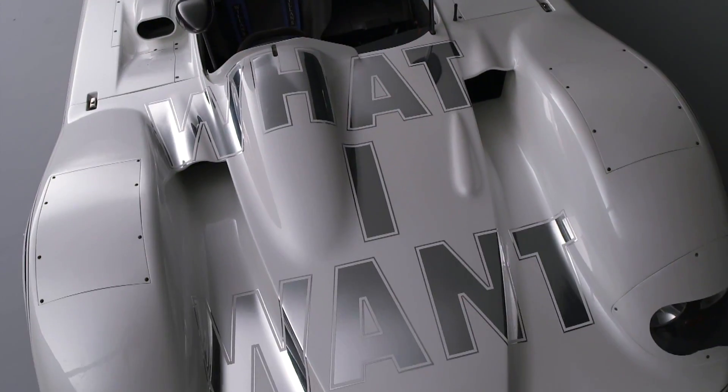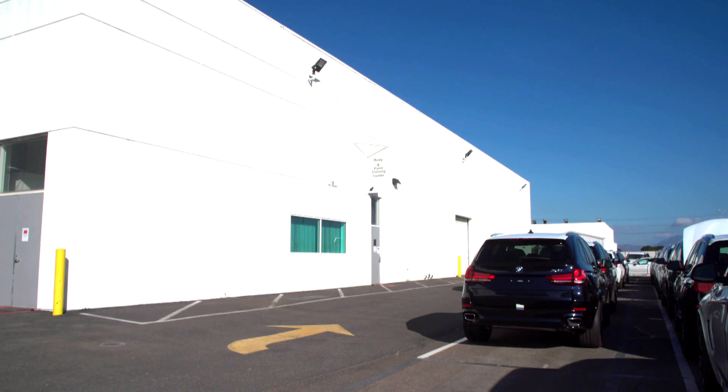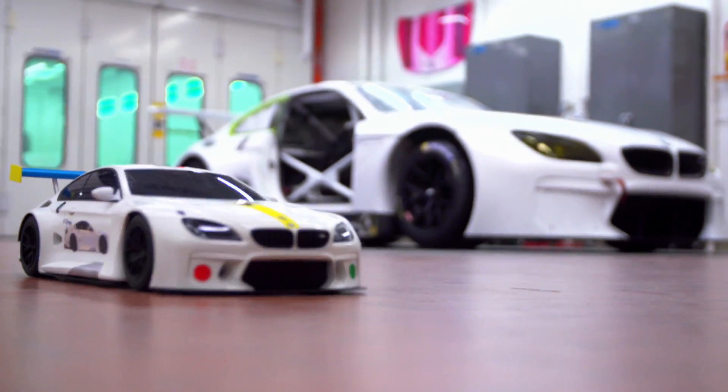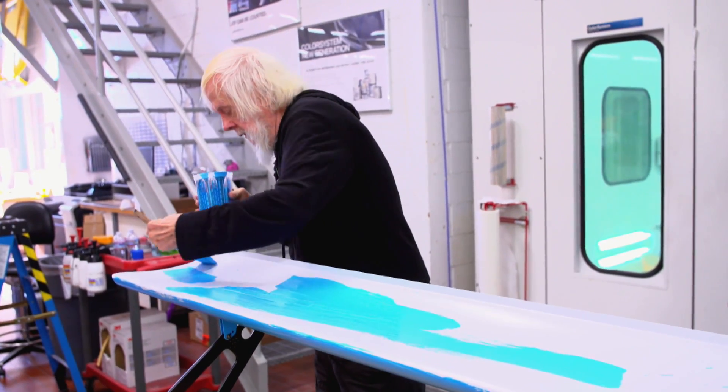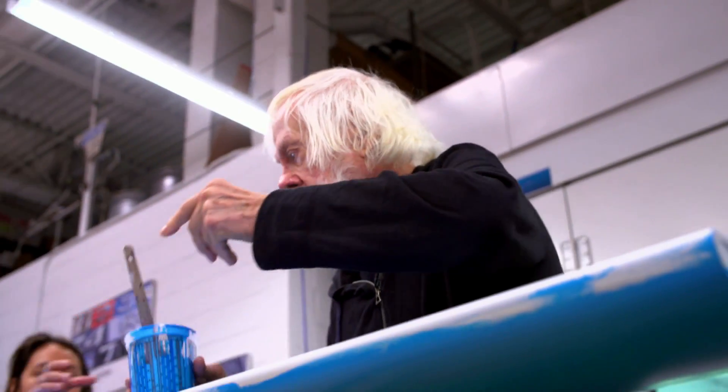Baldessari studied the works of his predecessors in detail. Of course, because that's the competition, so I have to be better. This BMW M6 GTLM was given its body art at the BMW Body & Paint Training Center West in Oxnard, California, under the direct supervision of Baldessari himself.